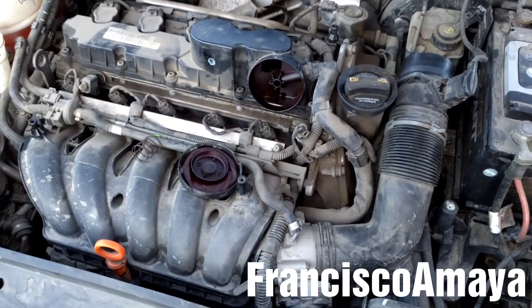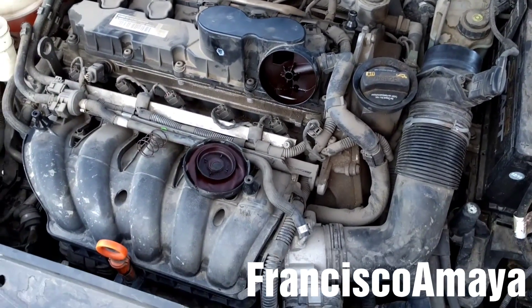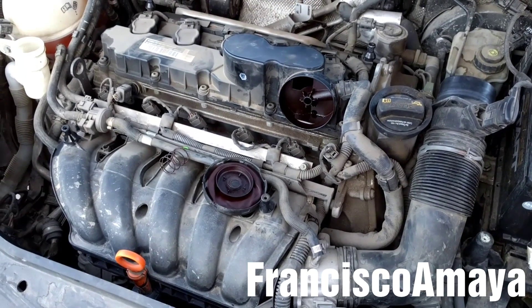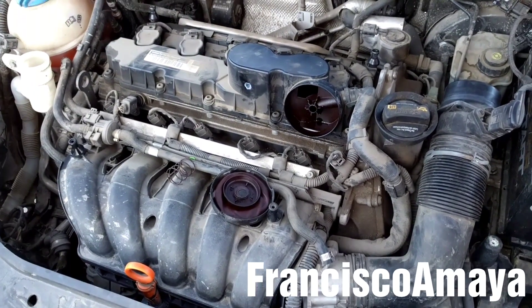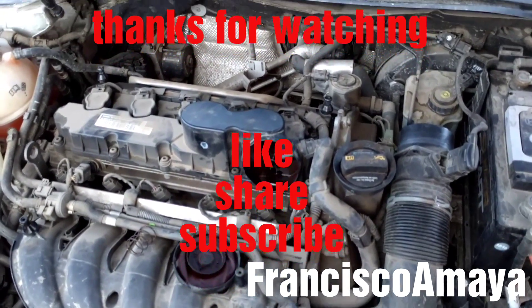So pretty much this is all I'm going to show you — I'm just going to replace this valve and that'll be all. If you have any questions, you can comment below and I can answer them as soon as I can. Please like the video, share, subscribe, and thank you for watching.